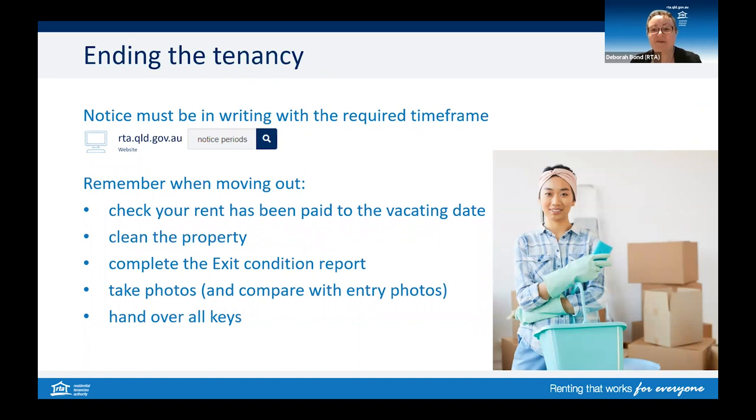Even if you're not moving out early, at the end of your tenancy you must give written notice of your intention to leave. Alternatively, if your landlord wants you to leave, they have to give you notice in writing. There are required time frames for the amount of notice before a tenancy will end — you can check these on our website. If neither of you want the tenancy to end, you might be offered a lease renewal or your agreement might continue into a periodic agreement.